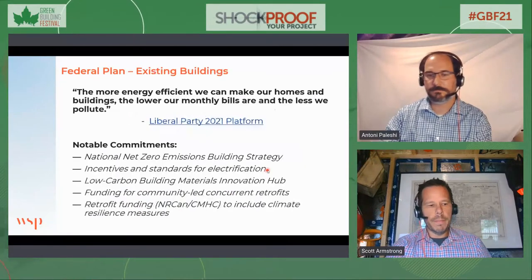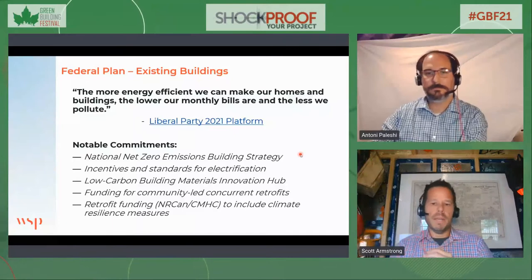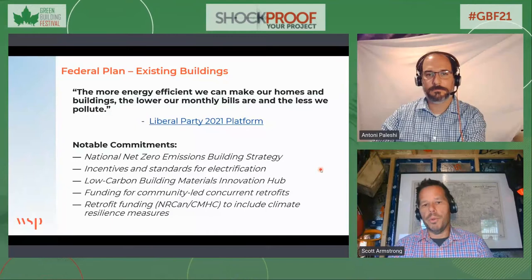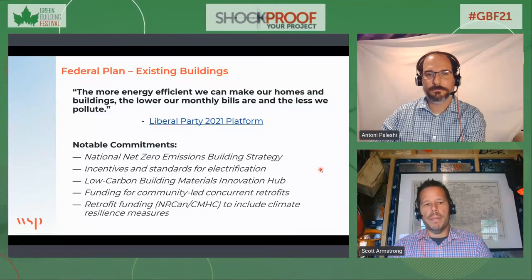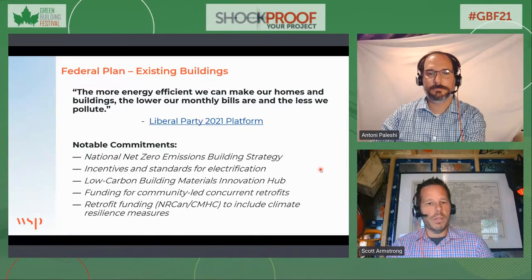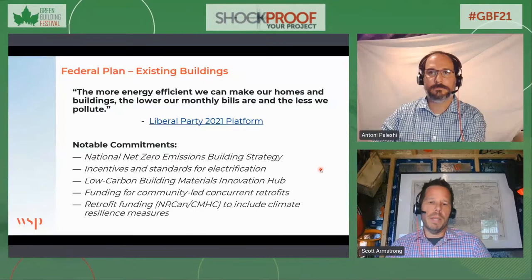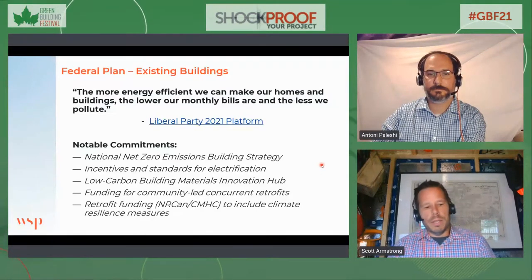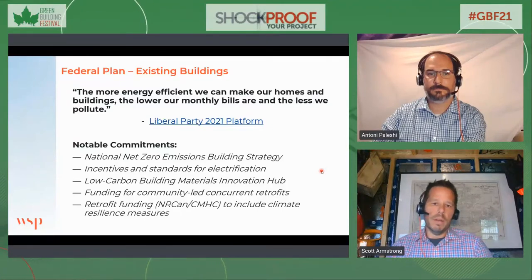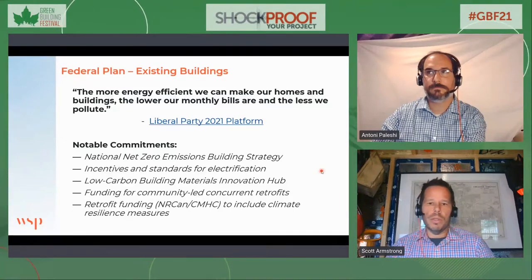The federal plan for existing buildings is not dissimilar. A lot of the best existing building practices for achieving decarbonization come from the new building net zero work we do in the sector. Applying them to existing buildings can sometimes be a greater challenge, although older multi-unit residential buildings have a more modest window-to-wall ratio — lots of opaque wall to insulate and make airtight. Net zero in existing buildings requires significant funding through organizations like FCM, NRCan for homes, and the CIB for large institutional, industrial, and commercial buildings.